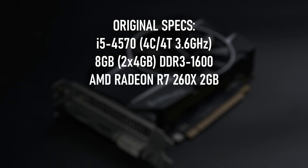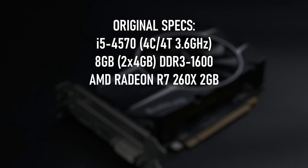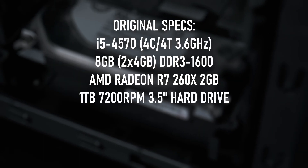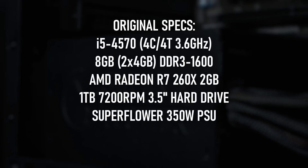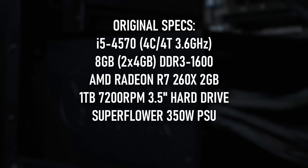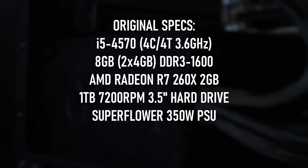The graphics card is an officially obsolete 2GB Radeon R7 260X. The storage is a well-worn 1TB hard drive from Seagate, and the power supply has only 350 watts, meaning some of my upgrade options are quite limited.